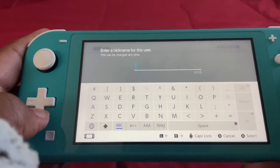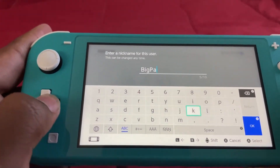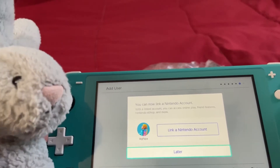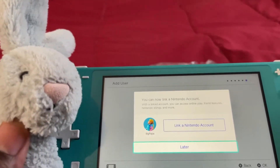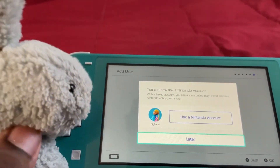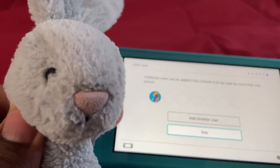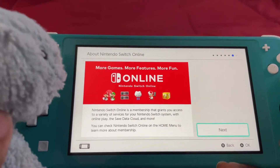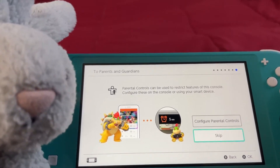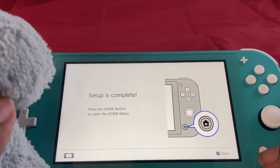And we're going to put a nickname. We're going to actually link our Nintendo account after we're done with the setup, because we cannot link our Nintendo account while we're doing the setup, which is kind of weird. We're going to be the only user. Then they talk about Nintendo Switch Online. We're going to skip parental controls because it's mine. Now that the setup is complete, we can click the home menu.